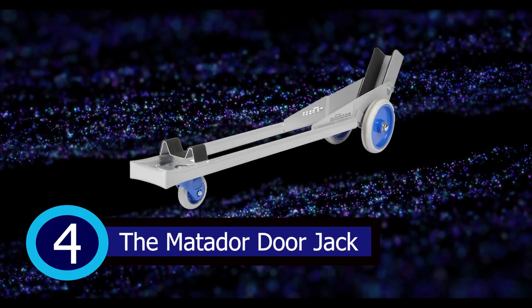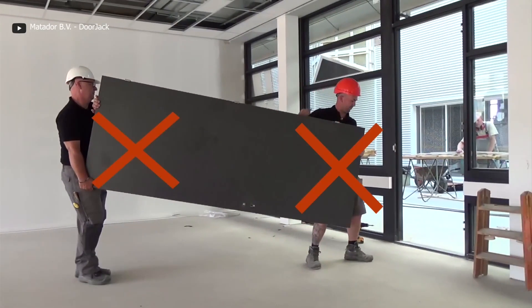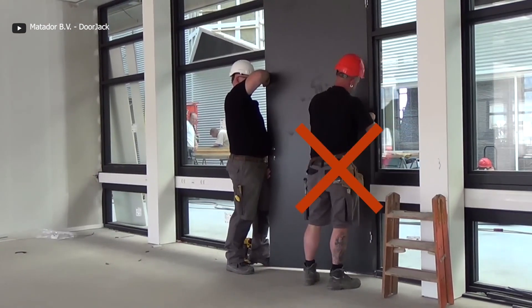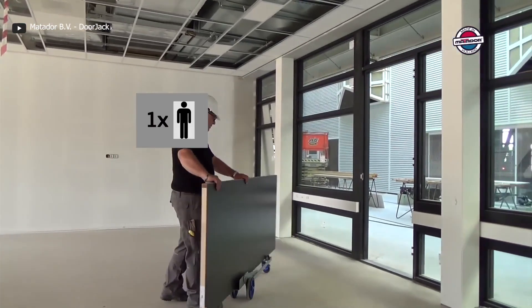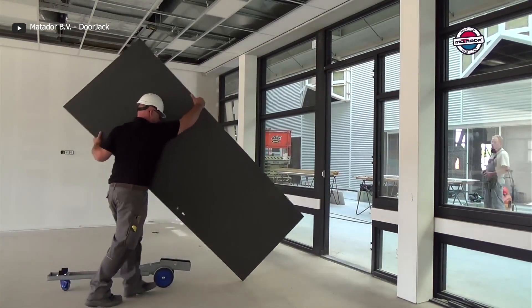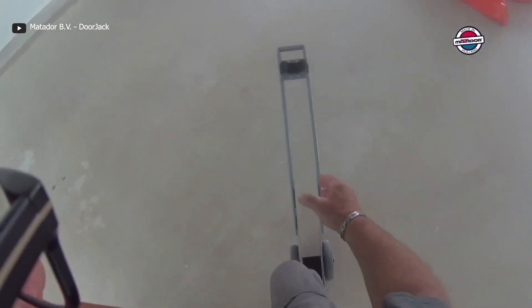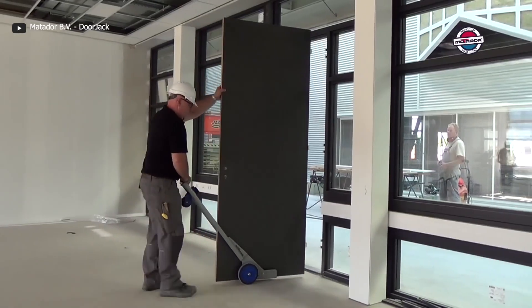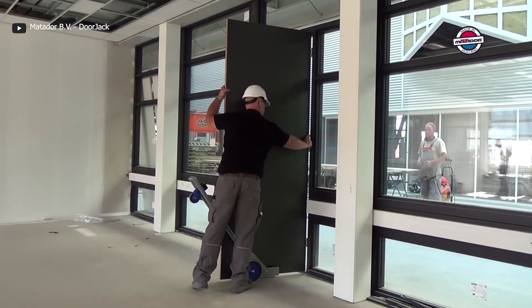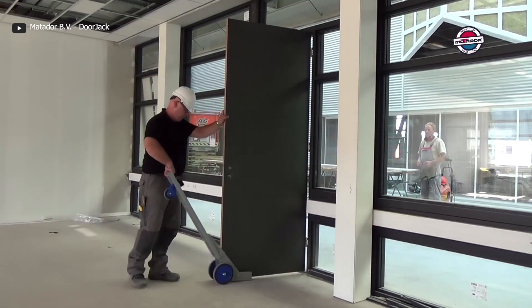Number 4: The Matador Doorjack. Introducing the incredible Matador Doorjack, a tool that goes beyond its primary function. This versatile hand truck is a game-changer for anyone involved in transporting sheet materials like doors or countertops. With the Matador Doorjack, moving doors lying down becomes a breeze, even if you're working alone. Thanks to its ingenious lever principle, you can effortlessly transport doors with ease. Once you have reached your destination, simply tilt the doorjack and hang the door, making quick adjustments to achieve the perfect fit.